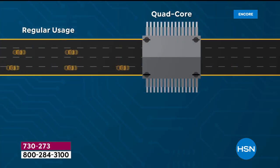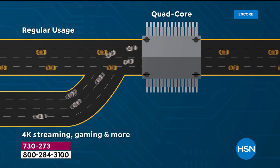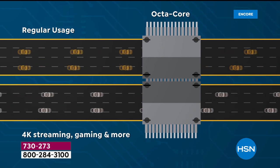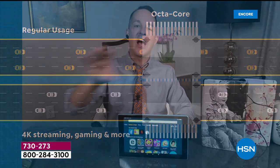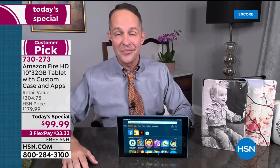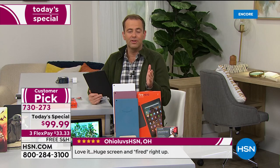A dual-core processor is great — that's what a lot of computers have. Some computers have quad-core, which you're seeing here. But this tablet has an octa-core processor. With a slower processor, when you bring in a lot of information it can slow down. But with the octa-core, even when you're streaming 1080p video, doing Zoom or Skype calls, or hands-free calling, it's just lightning quick all the time.